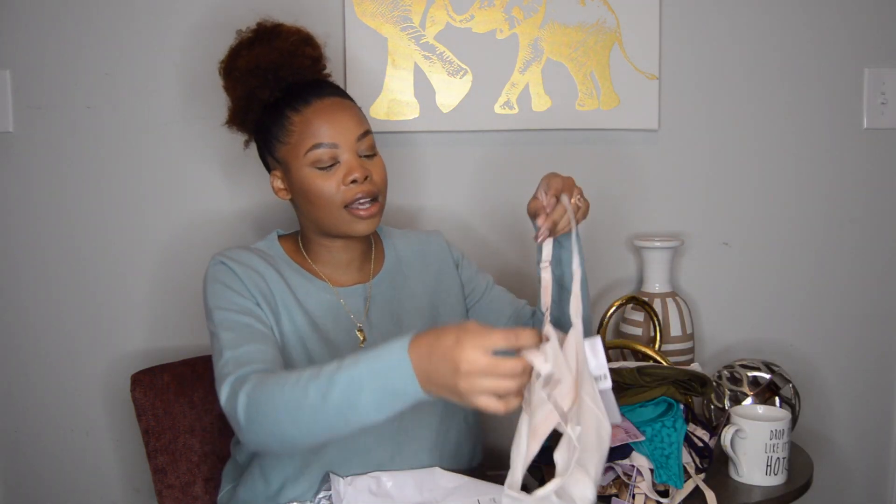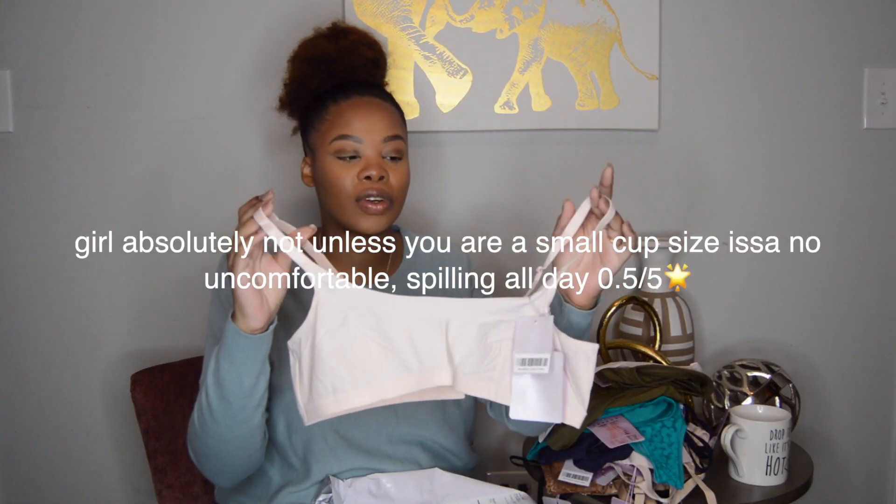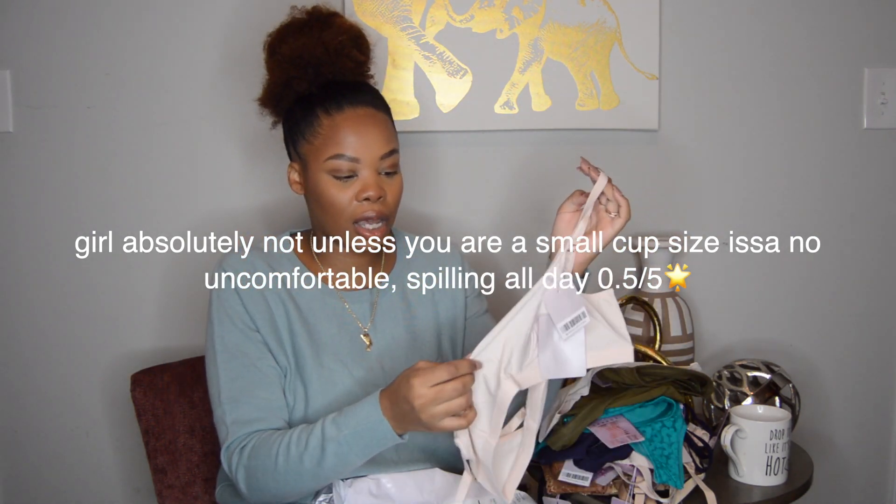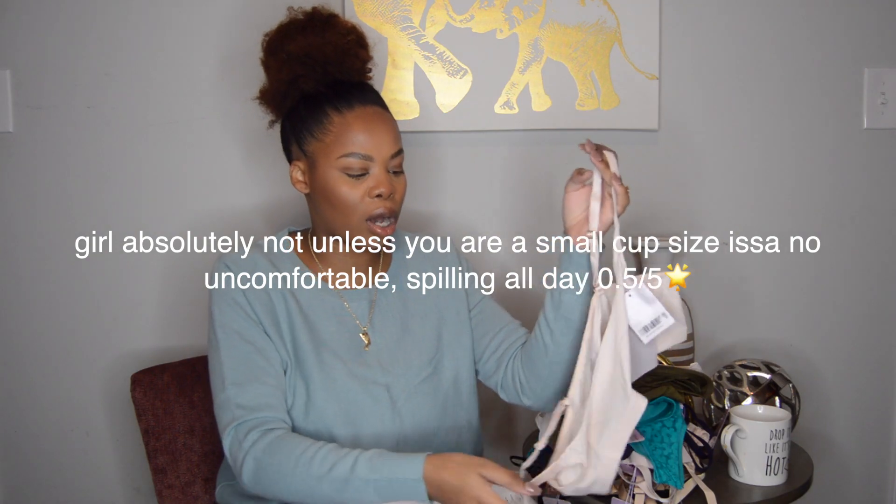There are no clasps or anything, so this just goes over your head. It's just a raw edge — I wonder how that would do in the wash.